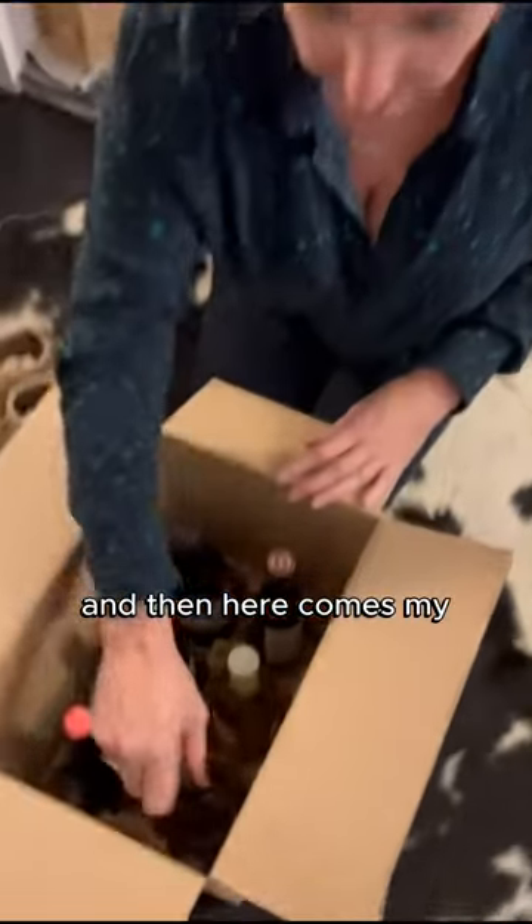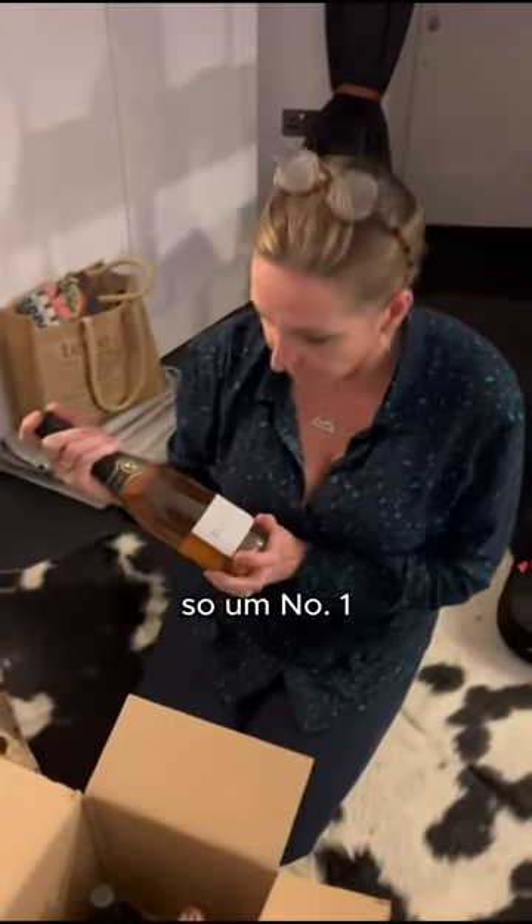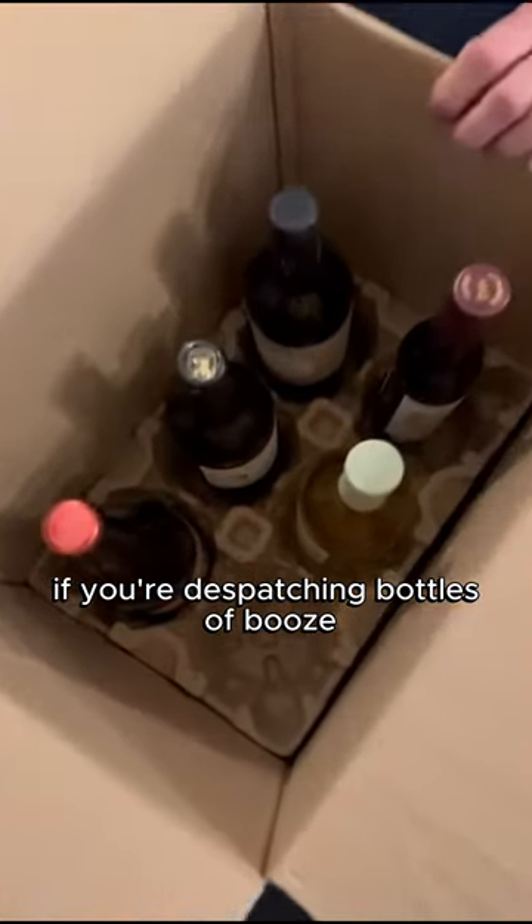And here come my six bottles of perfectly preserved wine. So number one, look at Wine Origins. And number two, this is the kind of packaging you need if you're dispatching bottles of booze.